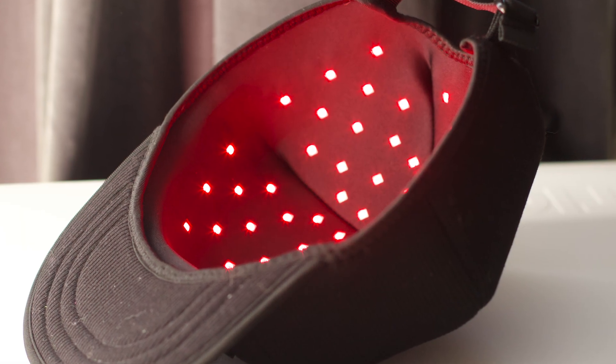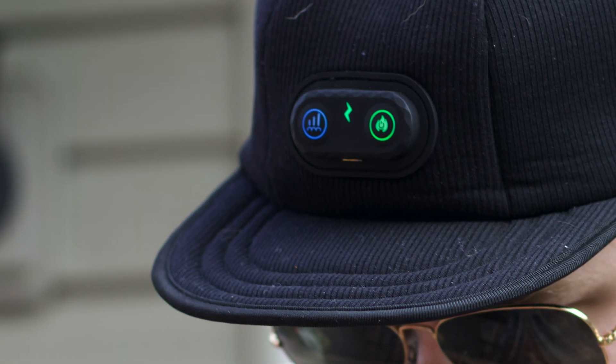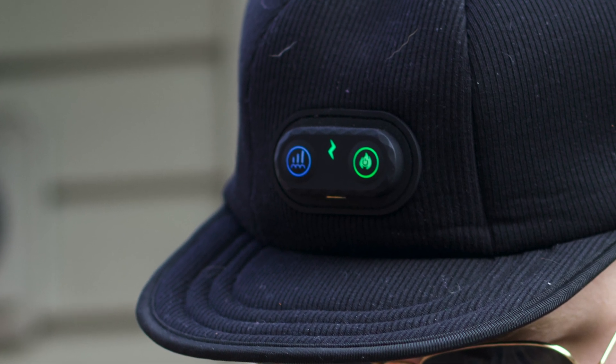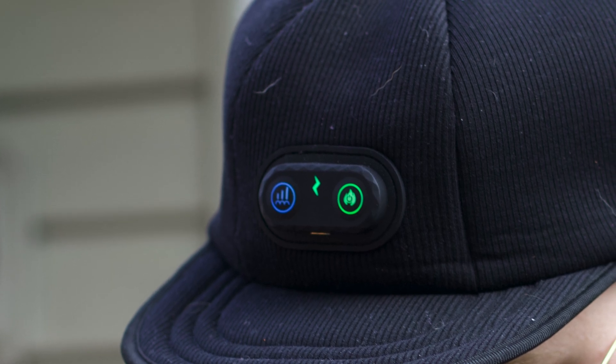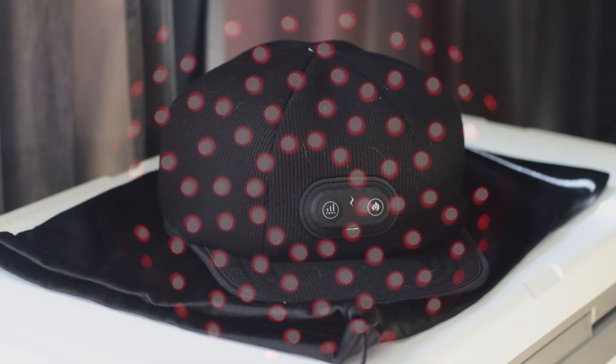In today's video, I will go over my own personal experience with the red light hat, giving an honest review of how I felt while and after using it for over a month, as well as give an overall guide to how this bad boy works, and briefly touch on red light therapy in general.